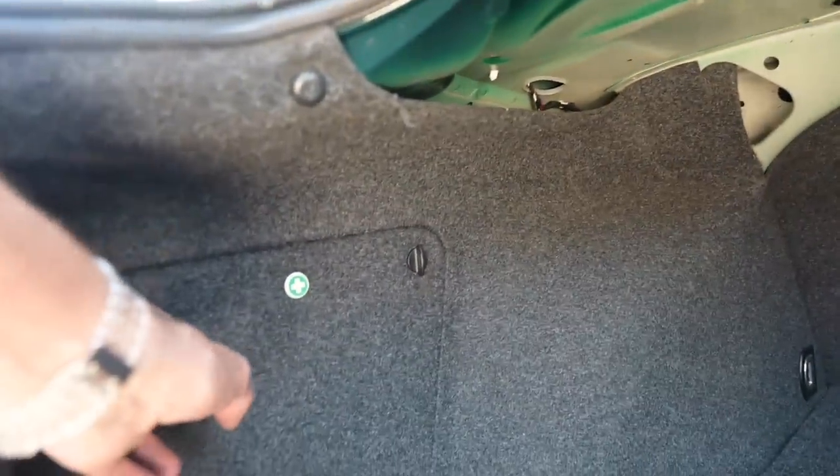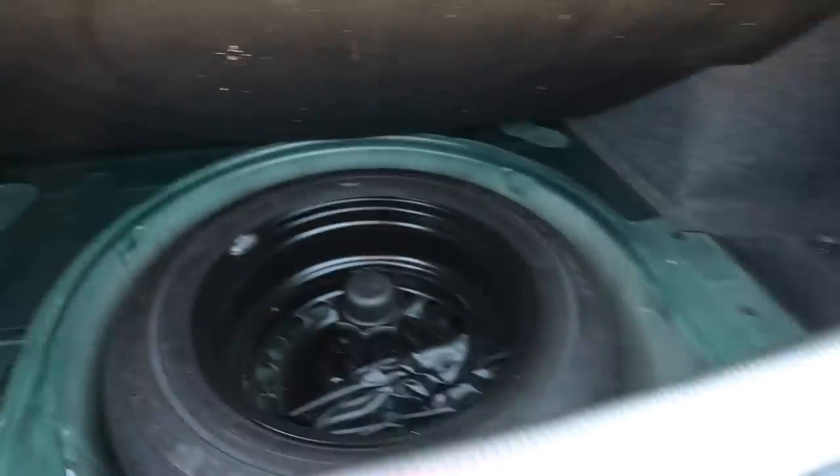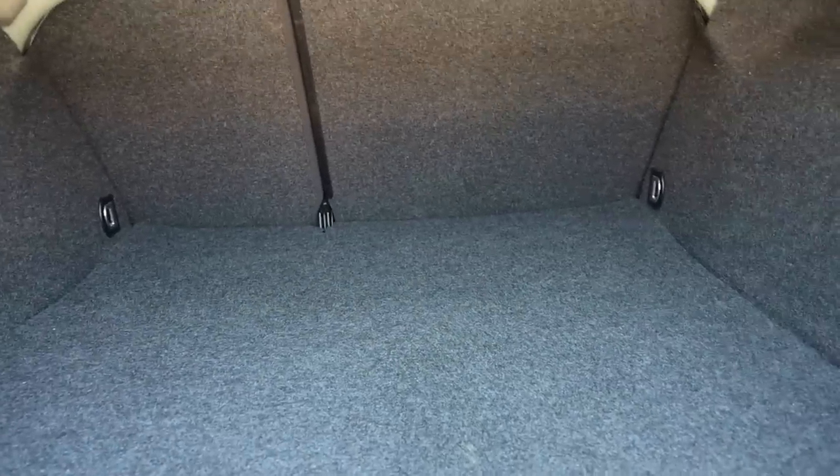That boot is absolutely cavernous - saloons can be practical if they try. This goes back a really long way; I cannot even reach the end leaning in. We've got a first aid kit behind the panel on the left, a 12-volt outlet on the right, and pulling the tag reveals a full-size spare wheel plus little extra cubby holes for stopping stuff rattling around. This is a good space - you could be happily kidnapped in here with room to spare.